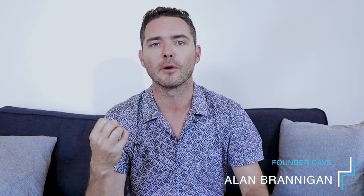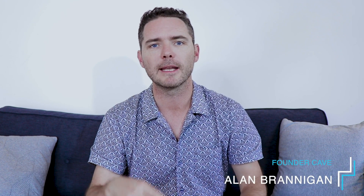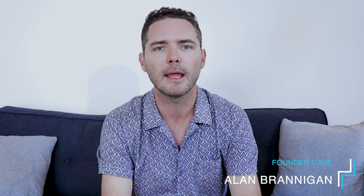Now if we're just meeting for the first time, I'm Alan Branigan here at Founder Cave. Founder Cave is a forum for founders and entrepreneurs to share ideas and support one another on their journey. If that sounds like something you'd be interested in, please hit the like button and the subscribe button below. And if this is useful for you, by all means please post some comments.